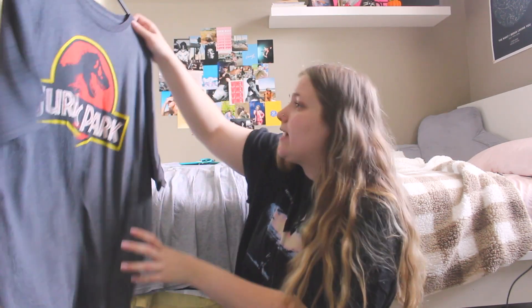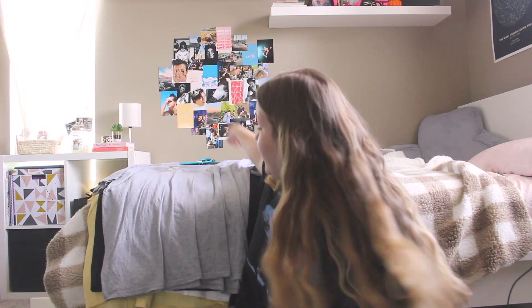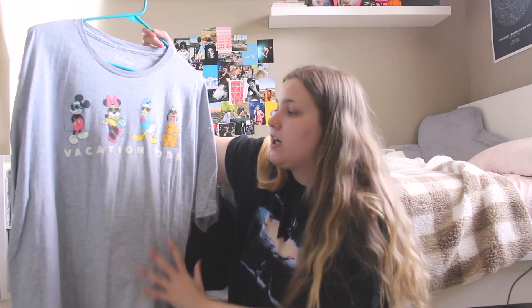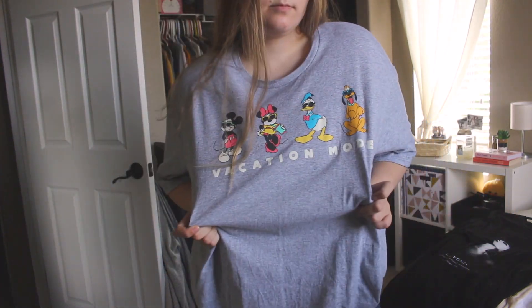This one I also got at Target — this is Jurassic Park, self-explanatory. This is also one I recently just got and it is a little too big, but I thought it was so cute. It says Vacation Mode and it's all Mickey Mouse characters. I work with kids so I thought that would be a fun shirt to wear. Also with my Jurassic Park t-shirt, when I was at work one day, this little boy came up to me and goes, 'You have a dinosaur on your shirt.' It was just the cutest thing in the entire world.